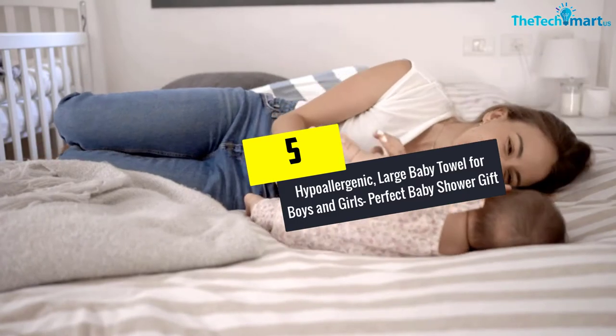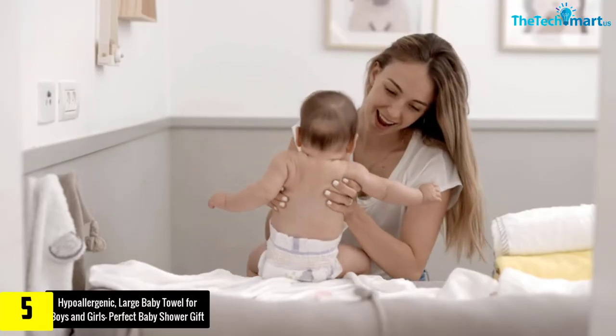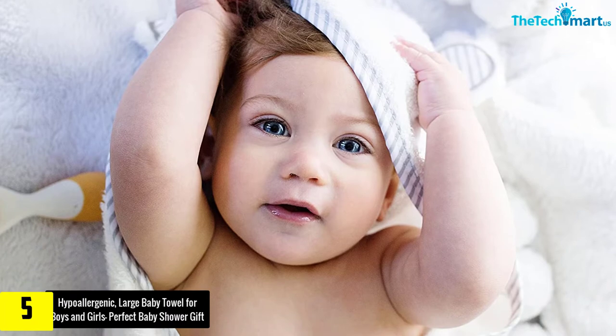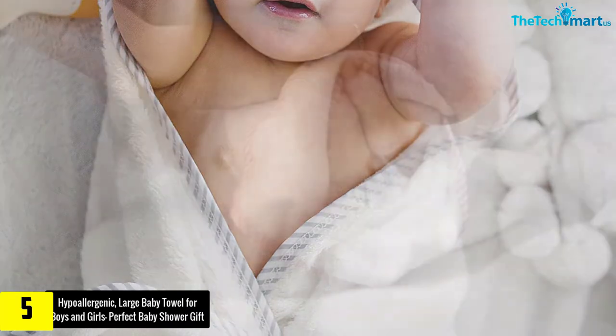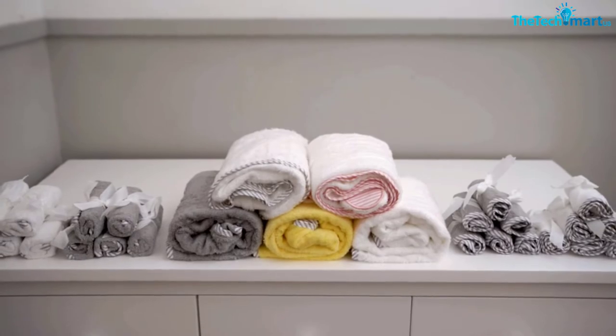Starting at number five, we have the hypoallergenic large baby towel for boys and girls, perfect as a baby shower gift. Made from natural cotton, it is fantastic for drying your kid because it's comfy and covers the kid from cold. Having a well-trimmed silk binding, this kid's towel is soft and extremely absorbent, making it quite comfortable for your baby.